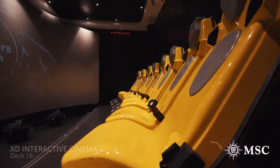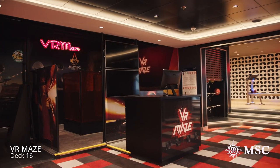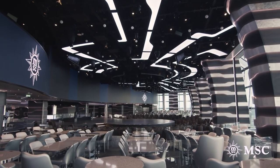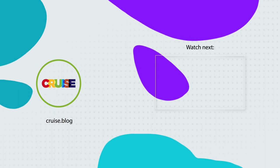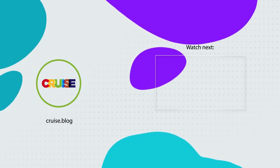So there you have it. Hopefully you found this video helpful if you're planning to go on an MSC cruise in the future. Let us know in the comments below what your favorite part of an MSC cruise is. Be sure to like and subscribe to our channel if you want to see more videos like this. Until then, happy cruising!